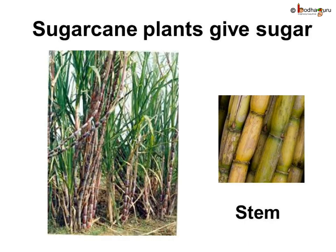From which part of the plant do we get sugar? We get sugar from the juicy stems of the sugarcane plant.